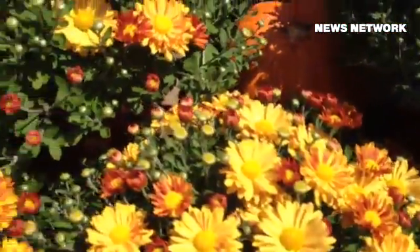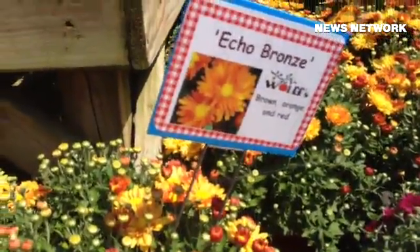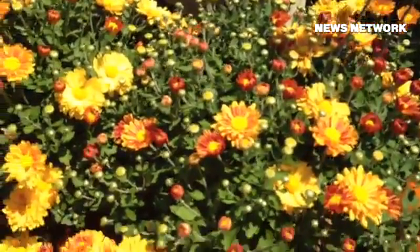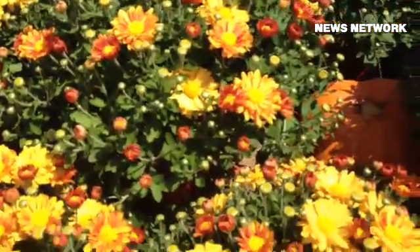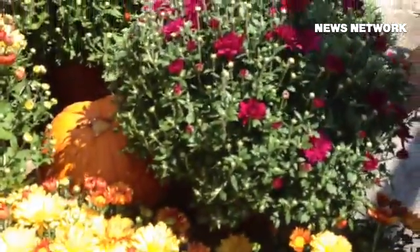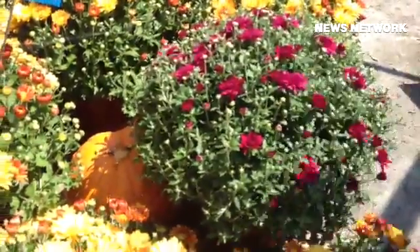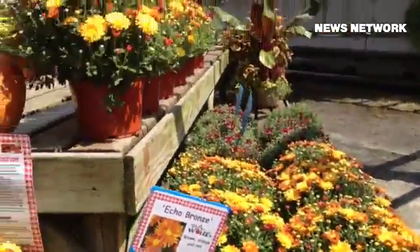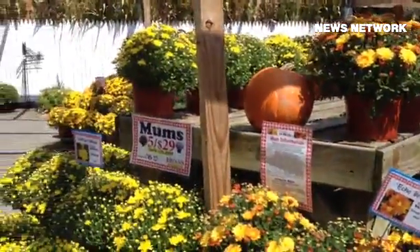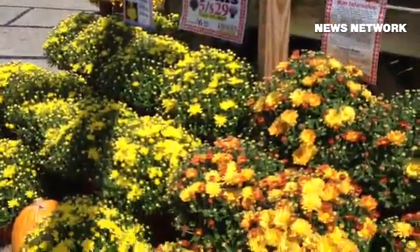Mums are a plant that are not considered true perennials. We are lucky in Philadelphia because they usually come back for us year after year when they are planted in the ground, but sometimes if the winter is really harsh, they may not. So if you need to replenish some mums that were lost from last year's harsh winter, or your yard is in need of a freshening up, you can come in and take a look at the wide variety of mums that we have and will continue to have. Thank you very much.